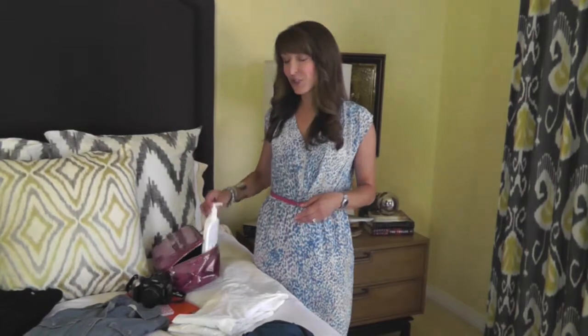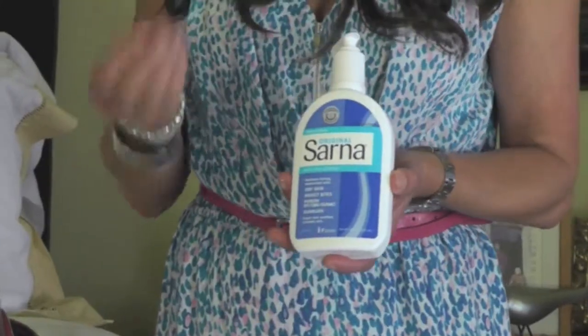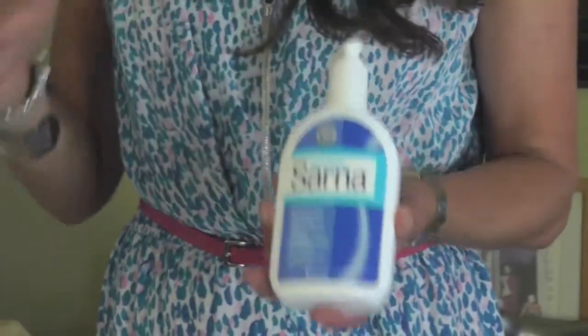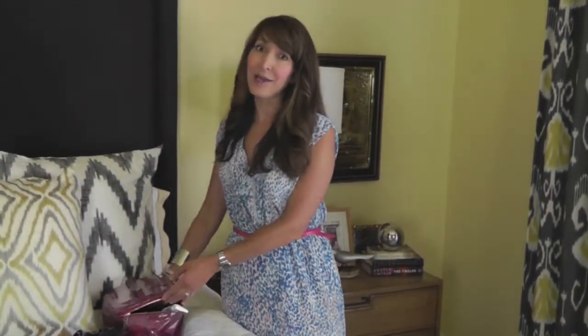So I always pack a bottle of Sarna Original — it's a steroid-free product and it soothes the itch associated with sunburn and dry skin via the cooling sensation of camphor and menthol. Speaking of sunburn, of course I always pack a sunscreen, but usually I'm chasing after my husband trying to slather it on his skin.